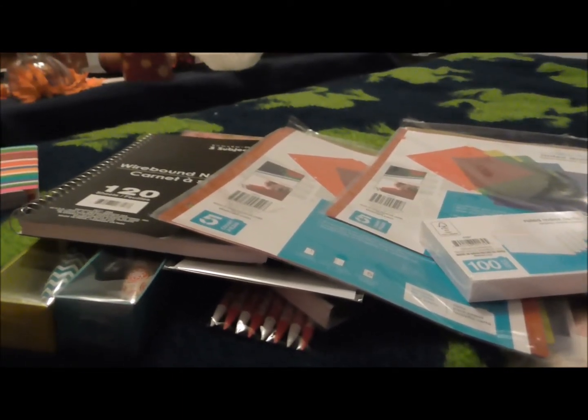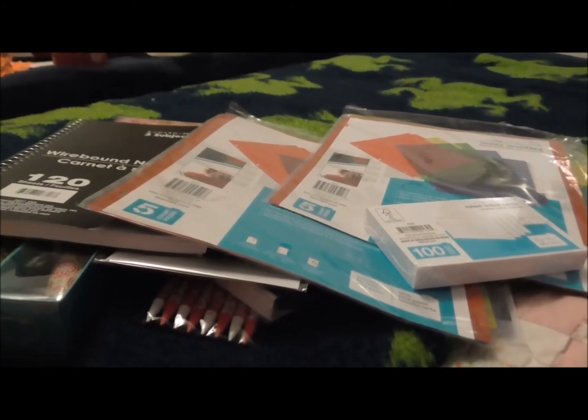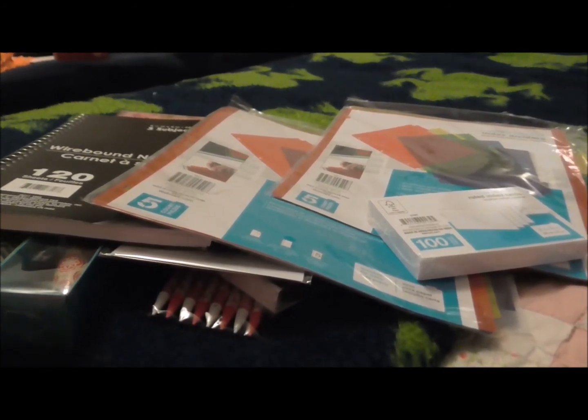Anyway, this is just my small haul for my office supply things. Hope you enjoyed — thanks for watching, bye!